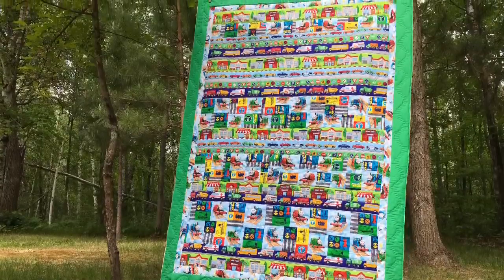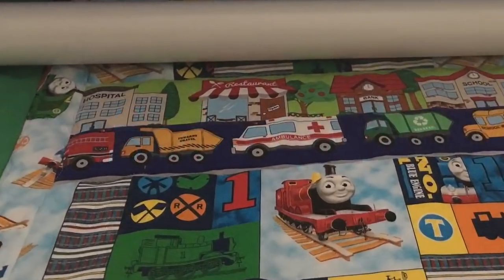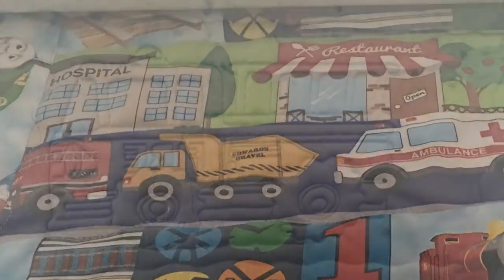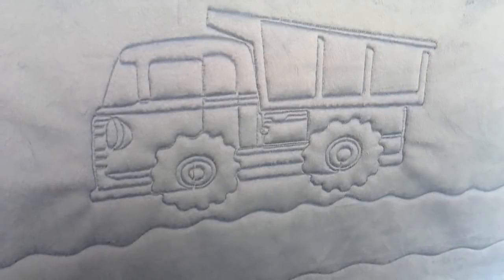This quilt is so cute! Hi, I'm Paula Jo from Cedar Quilts. What do you want on your quilt? Maybe it's trucks and trains and tracks and things. Oh my goodness, there are so many adorable digital designs nowadays that we can put on your quilt.